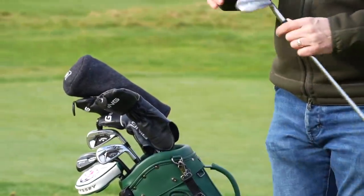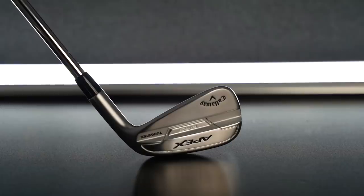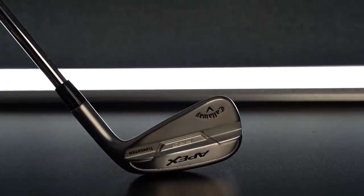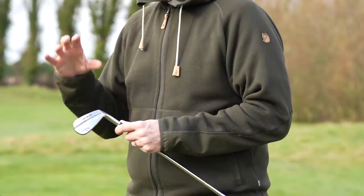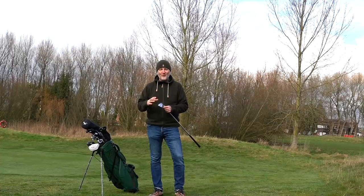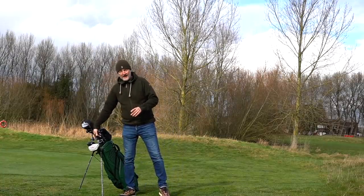I'd start down the lower end of the bag — pitching wedge through to 8-iron — with the Apex Pro. This iron looks superb out of the three styles within the range; if I could play these right throughout the bag, this is what I'd go for. From pitching wedge through to 8-iron, where you're looking for finesse and a smaller head profile, forged iron with tungsten weighting, I'm more than comfortable playing those irons, and visually I think they look amazing.